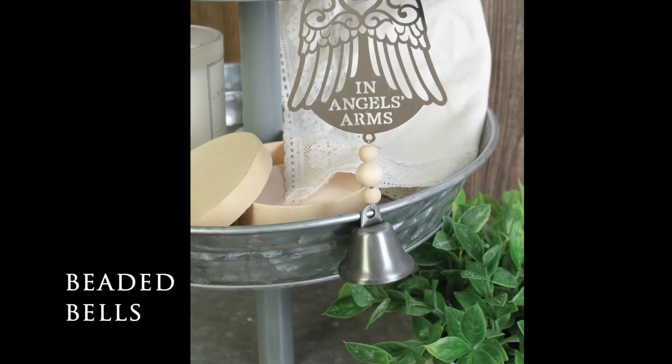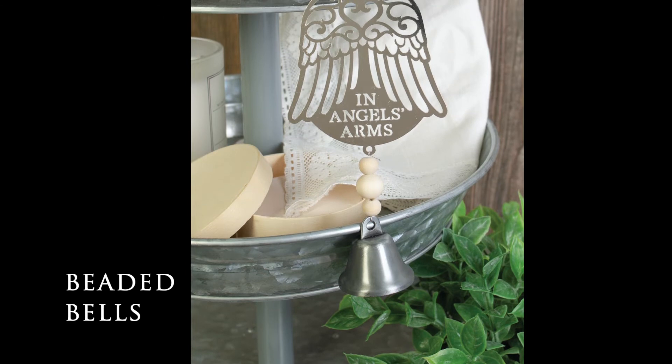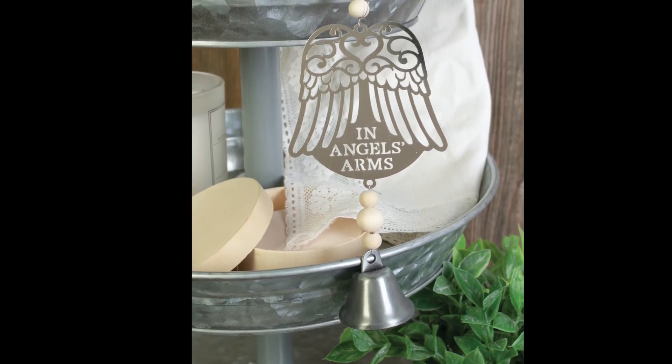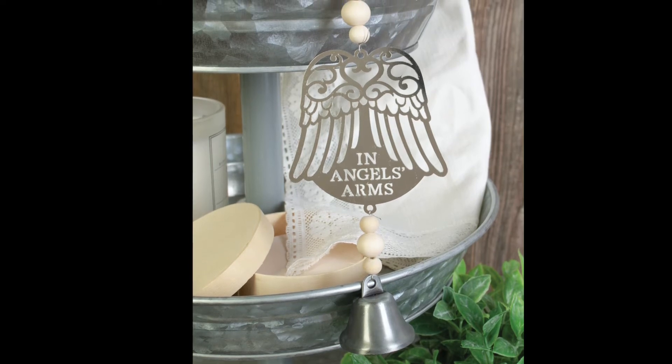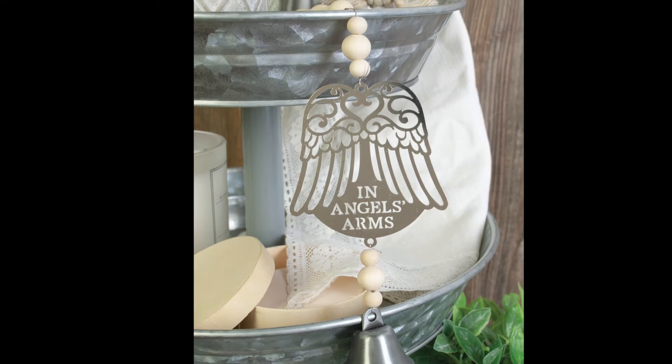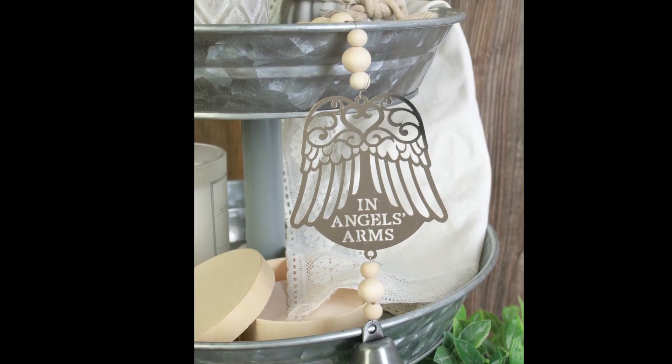Adding to our collection of comfort chimes are our beaded bells. They measure 12 and a quarter inches long by three inches wide and are offered in two collections, three designs each. The comfort assortment includes bereavement sentiments while the everyday assortment includes sentiments relating to home and family.